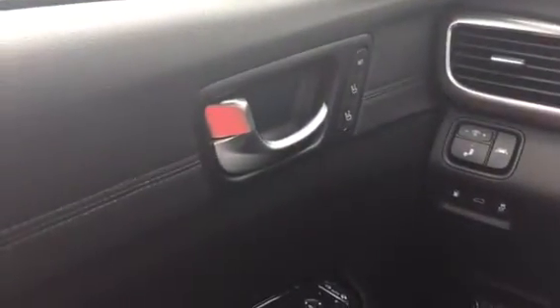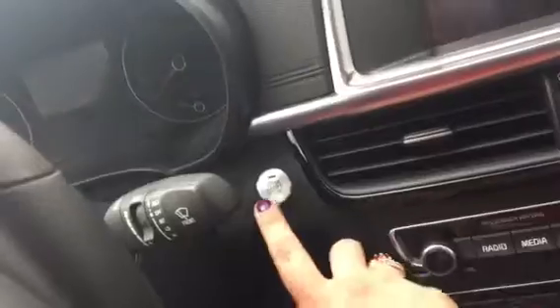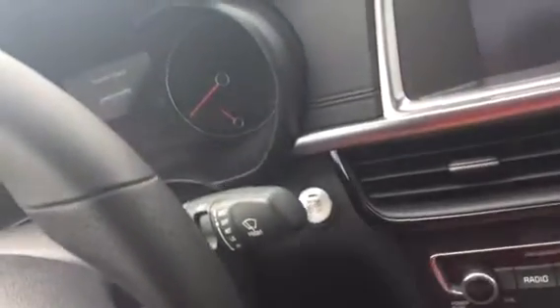Jump inside here — first off, we've got your memory seats where you can program for you or a partner so you can go back and forth. You've also got your cruise control, Bluetooth, and then your push-button start — you don't have to take the key out of your pocket or purse.